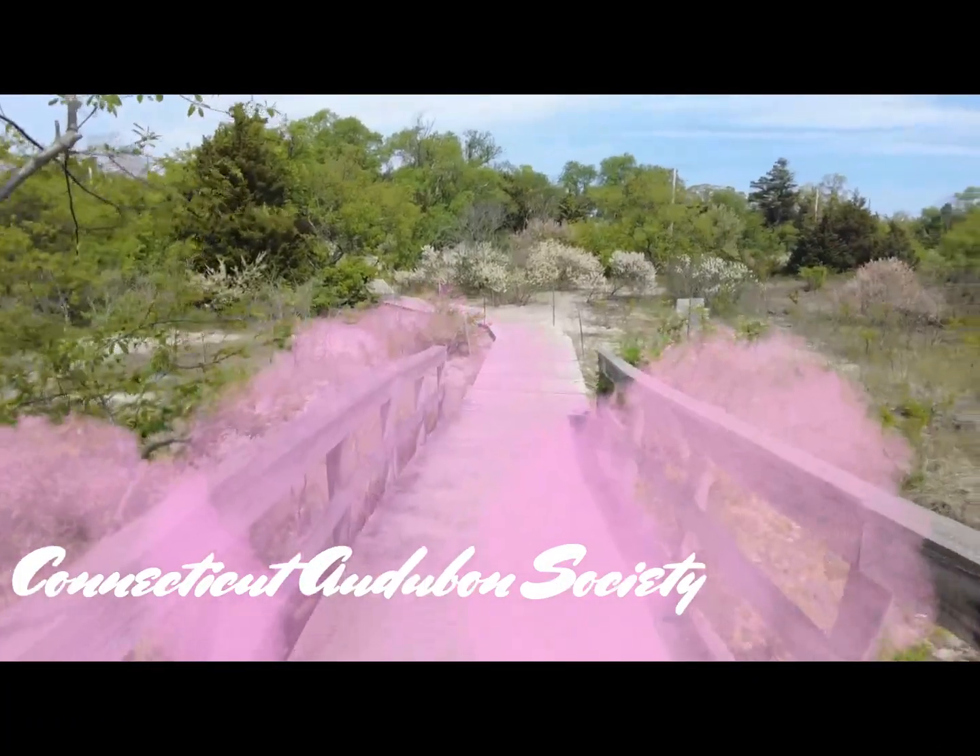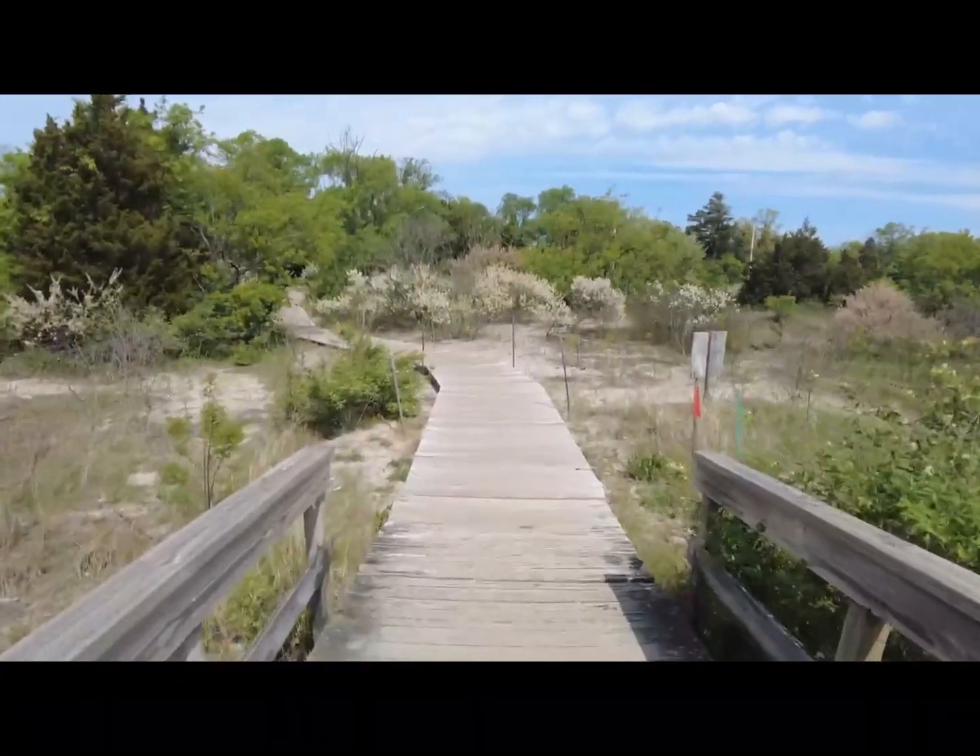Hey guys, welcome to my channel. If you are new here, please like and subscribe — I am that Connecticut Girl. I post videos about where I live in Connecticut and also New York City: things to do, places to eat, sights to see. This video is very exciting — I have not done it before, but this video will highlight the beautiful beaches of Milford, Connecticut, which I visited just a few days ago.